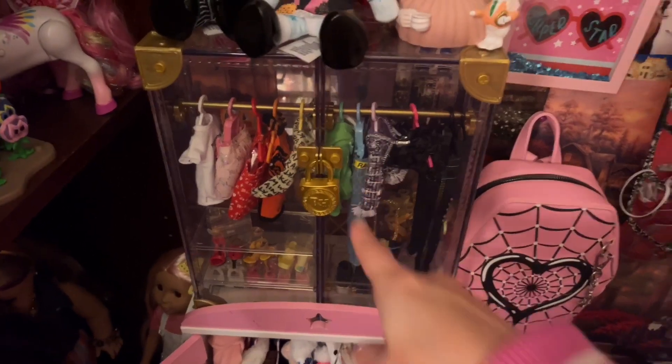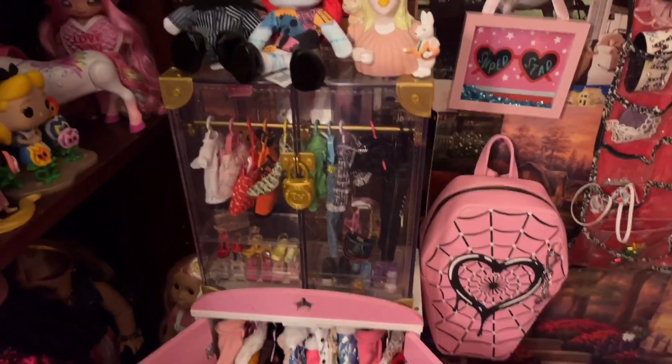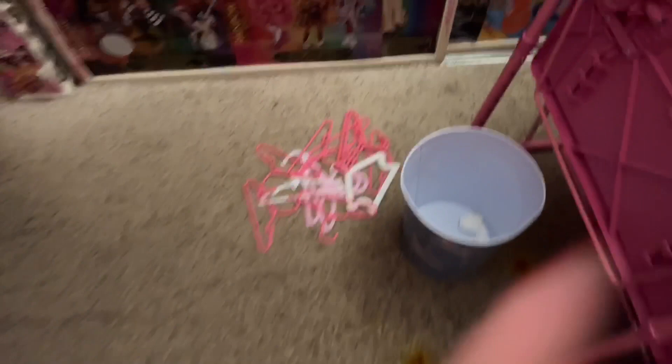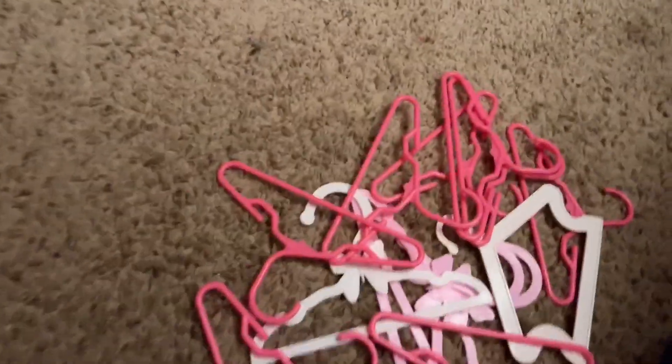I want to make this into a dress closet. In order for that to happen, I need to go underneath here. Those are my doll hangers — I need to put those away. I just reorganized all of my American Girl doll clothes, and now I want to come back in here and reorganize everything that is Rainbow High and Barbie clothes. I use Barbie clothes for my Rainbow High dolls.